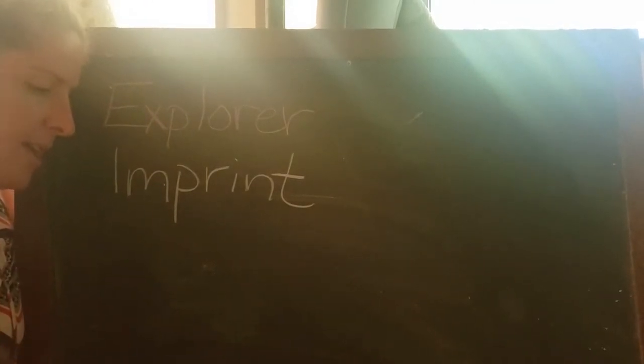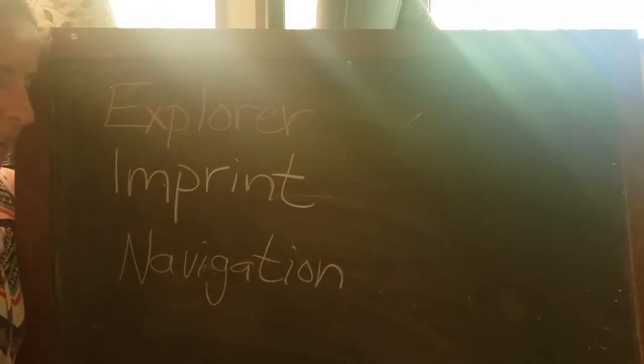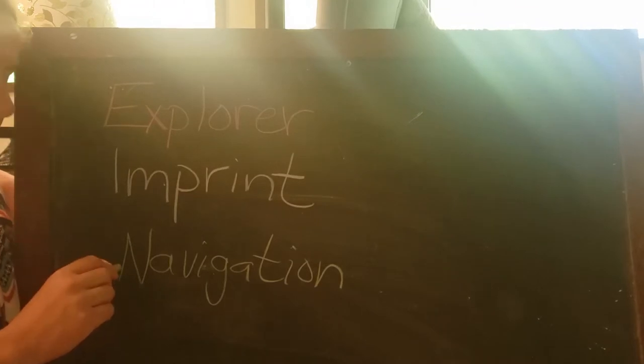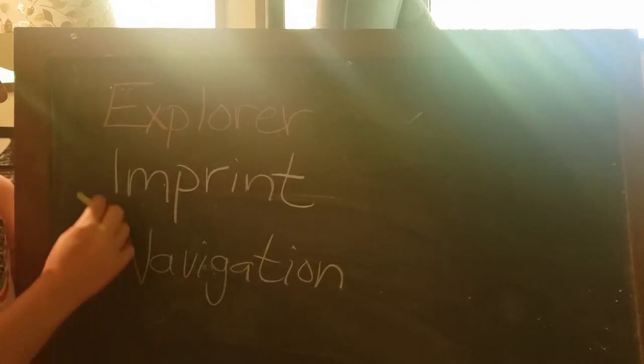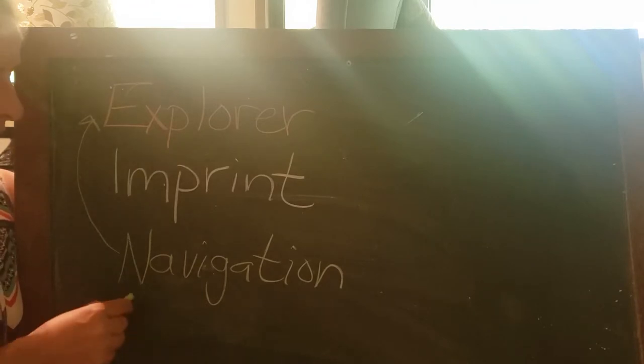The third word is navigation. When someone is navigating, they are looking to steer or direct in a certain way. Sometimes people use a compass and look to go north or south. Explorers would often use the stars to navigate when they were sailing. In your yard, you can use the sun — the sun always rises in the east and sets in the west. If you know where the east and west are, then you can figure out where the north and south are.